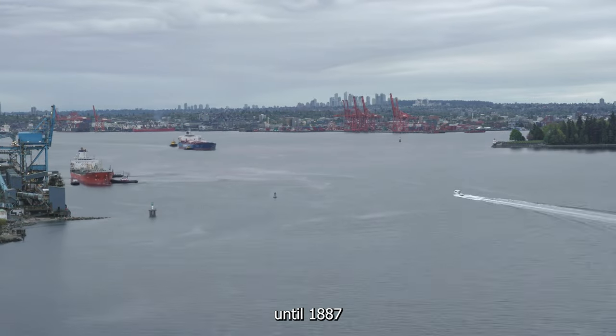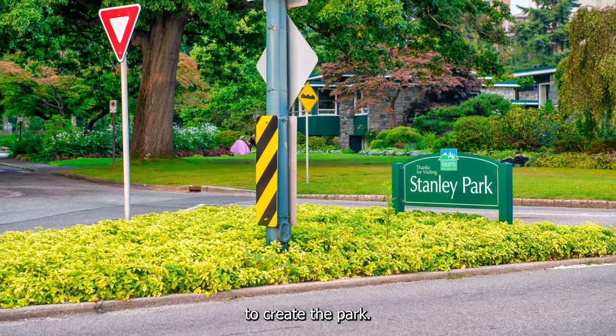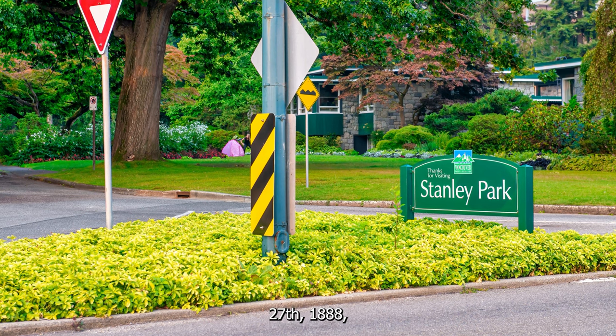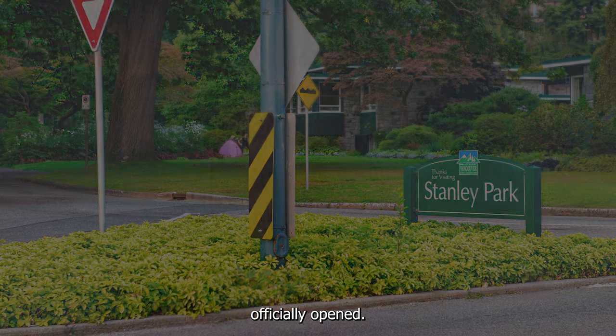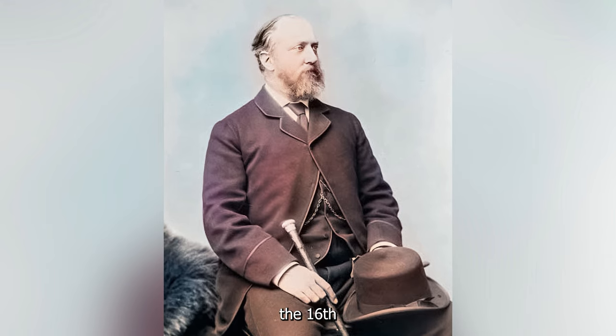It wasn't until 1887 that the Canadian government granted the city of Vancouver permission to create the park. On September 27, 1888, the park officially opened. It was named after the Governor-General Frederick Arthur Stanley, the 16th Earl of Derby.